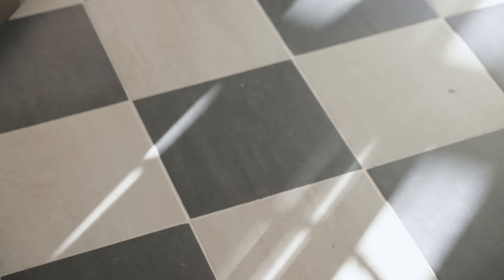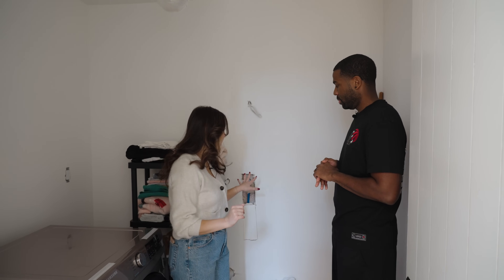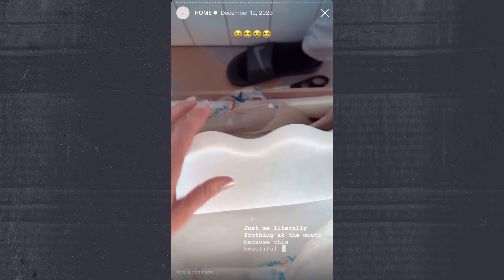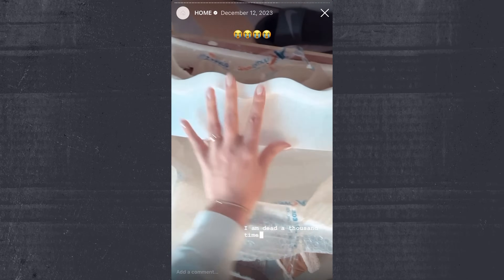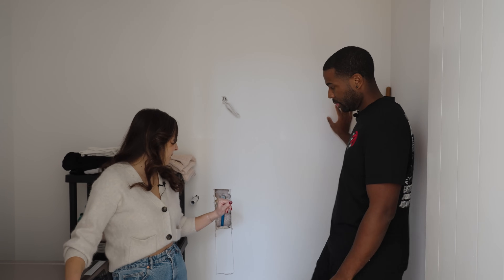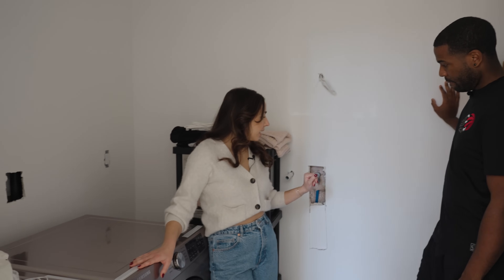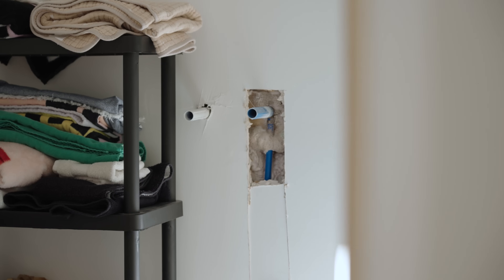Good news on the laundry room — the counter slabs are being sent over to the fabricator so that will be ready to go. The hanging rod for over the machines arrived yesterday, I got it on a Black Friday deal. And I ordered the sink as well — this beautiful custom marble sink just arrived. I am literally obsessed. And I gave you the paint color for the millwork.